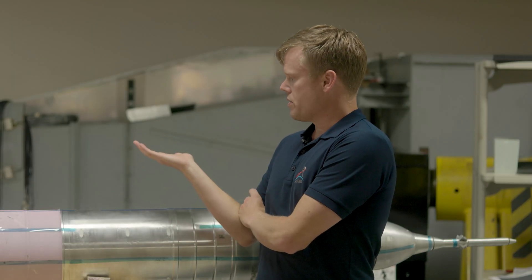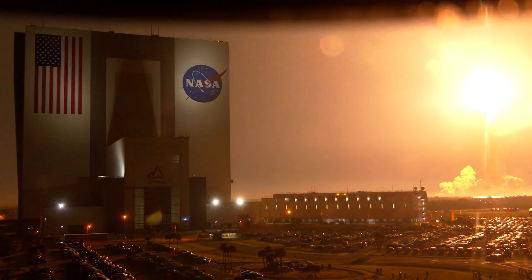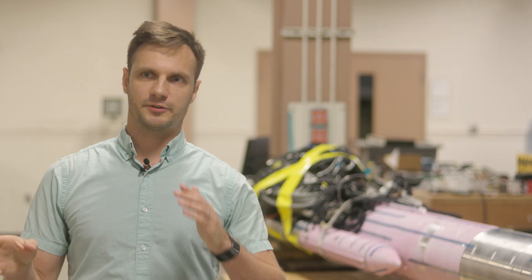You're getting buffeted back and forth, back and forth. Same sort of principle for the SLS rocket as it's launching through the atmosphere. Our team is concerned with about 20 seconds of flight between 40 to 60 to 75 seconds into the flight — where the vehicle is going fast enough and the atmosphere still has enough air to exert these forces on the vehicle and shake it.